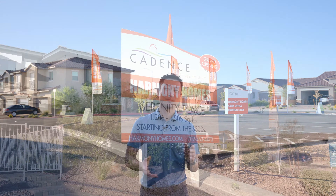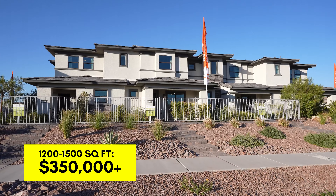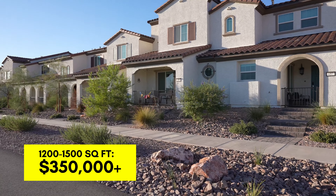Serenity Place by Harmony Homes — these are townhomes starting in the $350s to high $300s, with 1,200 to 1,500 square feet. There are two floor plans: one on the end unit and one in the middle. Each building has about four units. If this price range works for you, reach out to me and I'll give you more information.